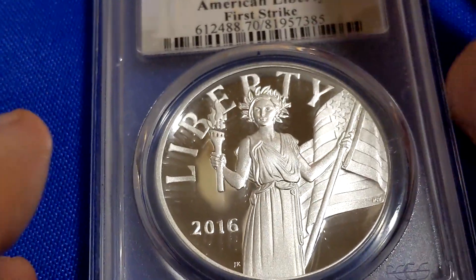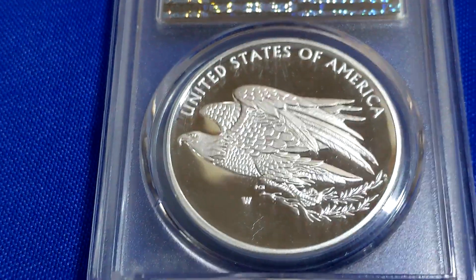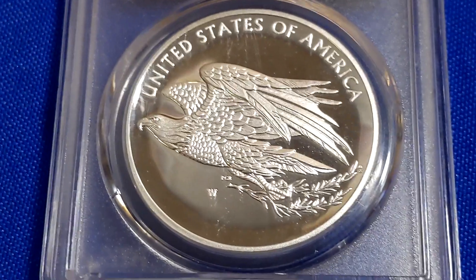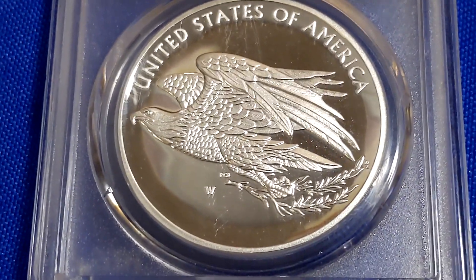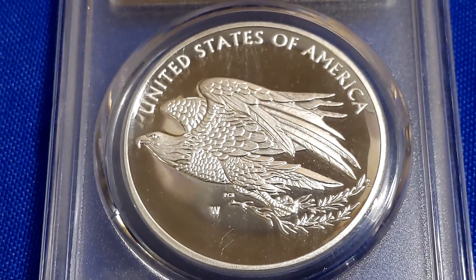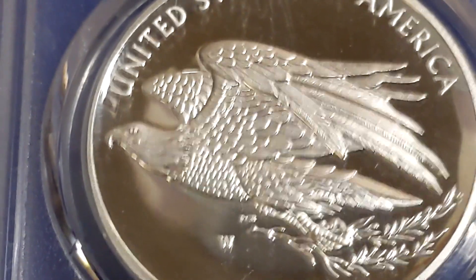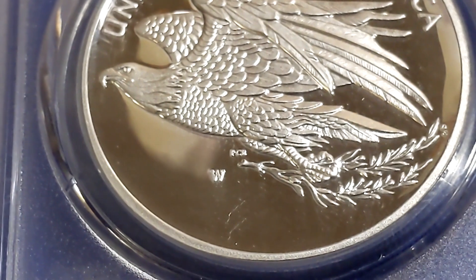When we flip it over, they have an eagle on the back. You can see this eagle in flight, carrying olive branches in its claw, with 'United States of America' across the top. As noted, it is a medal, so it doesn't have any legal tender value or denomination. Look at the feather detail — I'm always amazed at what they can do with modern minting. The detail on the olive branch is just spectacular.